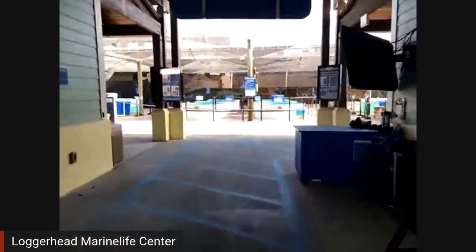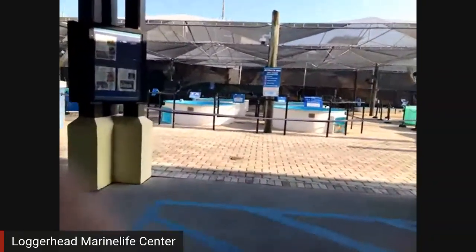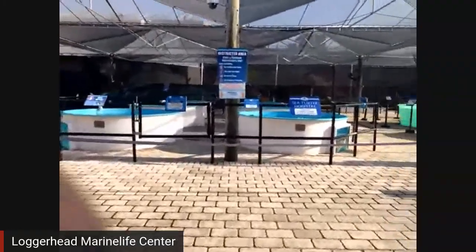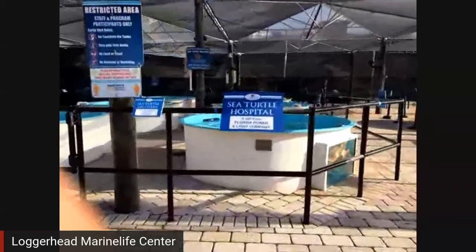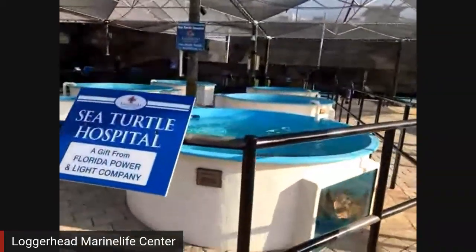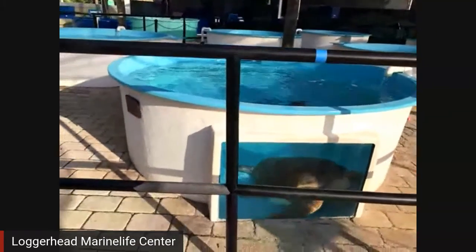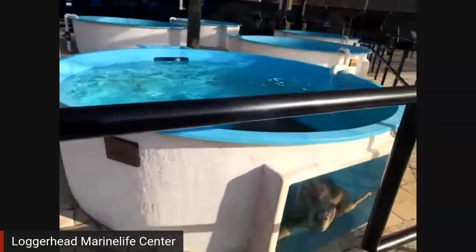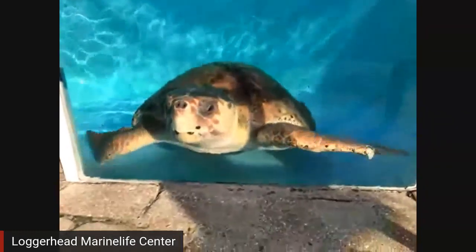Now for the main event — we're going to go out to our outdoor hospital. We do have an indoor hospital as well that I'll show you in a little bit. Our outdoor hospital is where our patients spend most of their time. Each of these tanks is considered kind of like a hospital bed or their hospital room. We keep them separated.